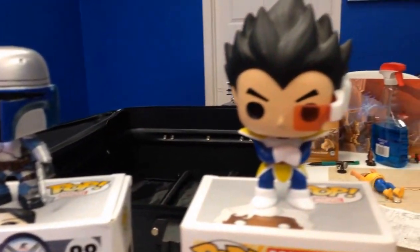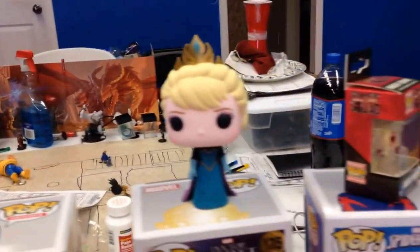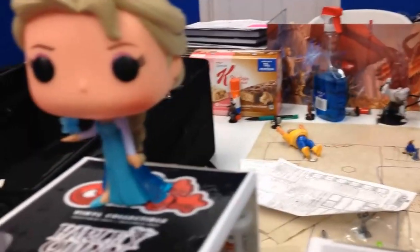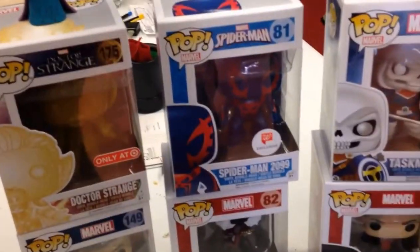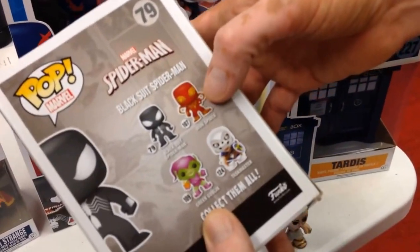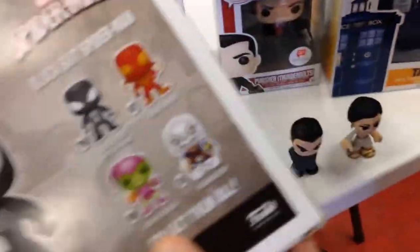I love collecting them. I'm part of the Facebook community that buys, sells, and trades — I like to trade if I can. We actually have one right here that you said you need. Once I trade it, I'll have to find it again, but it seems easier for you to find. The only one I'll be missing out of this set would be the Iron Spider, and I can find him again.